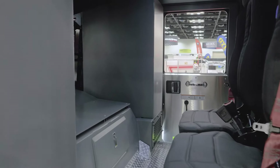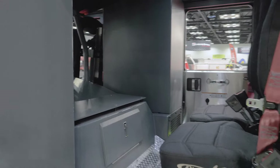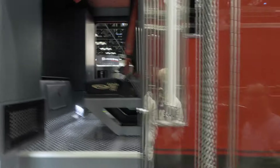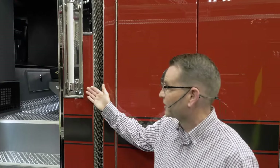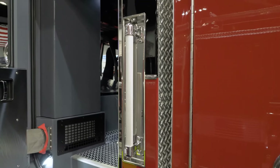Both EMS cabinets on either side of the truck are outside access. Coming out of the crew cab and cab area, you can see that there are recessed handrails for entering and exiting the truck.